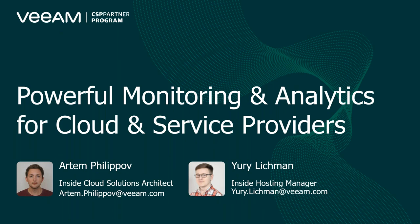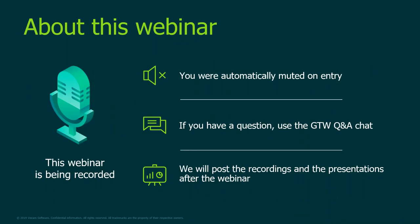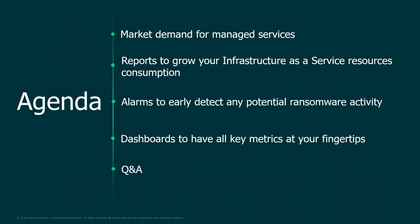Good morning EMEA and welcome to today's webinar on powerful monitoring and analytics for Veeam Cloud and Service Providers. My name is Yuri and I'm joined by Arteom, our Insight Cloud Solutions Architect. Please note that you are muted, but feel free to comment or ask questions using the Q&A chat. The session is being recorded and we will share the recording along with the slides after this webinar. We'll also have a quick poll in the middle and an important survey right after, so stay tuned until the very end — your opinion is important to us.